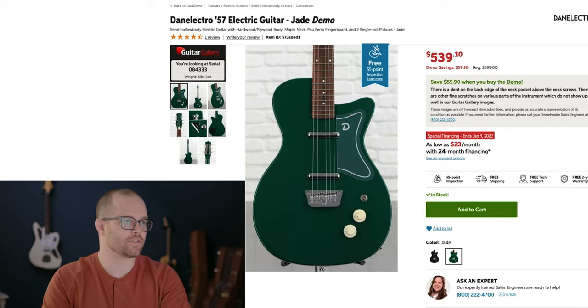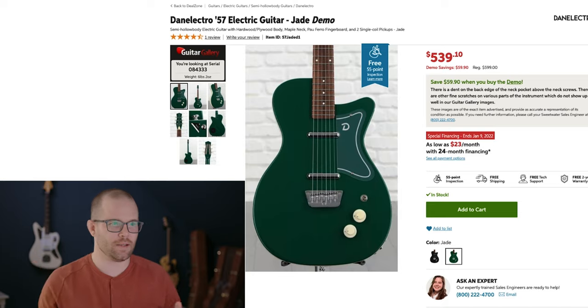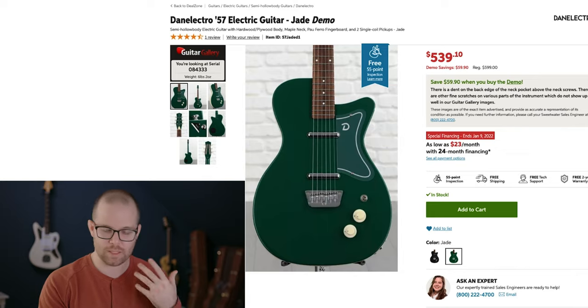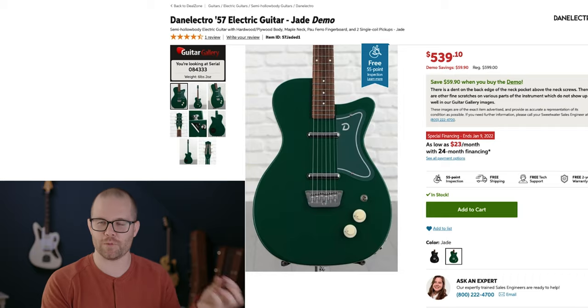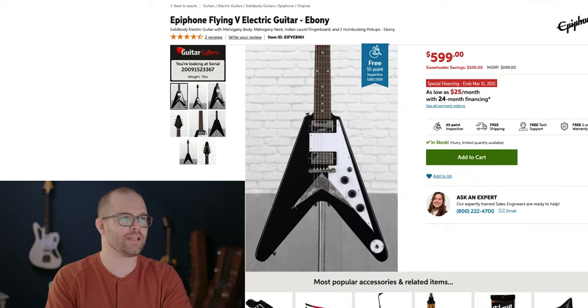Coming in at number six: the Danelectro 57 electric guitar in jade. Danelectro is never really on my radar in terms of guitars I want to get, but every time I hear someone playing them they sound really great. Those lipstick pickups are very bright and jangly — again kind of that hipster vibe. You don't see tons of people playing them so it does stand out. I think they have a really timeless look to them in a retro way — very rooted in a time but sort of feels classic. It's a cool guitar, I would like to buy it.